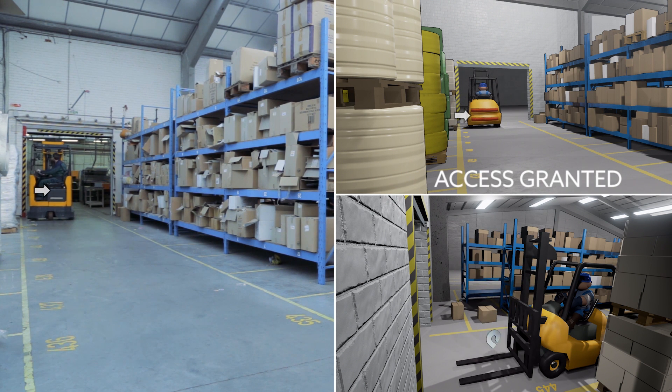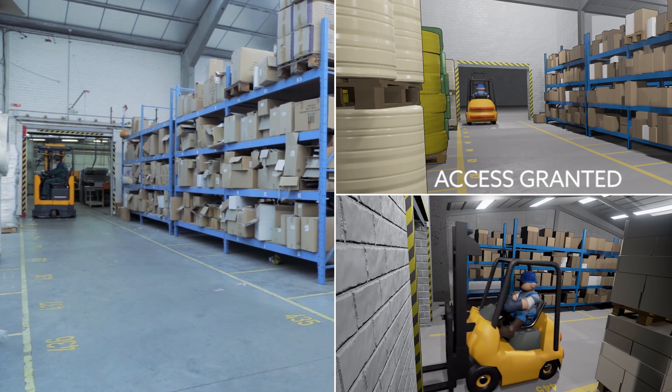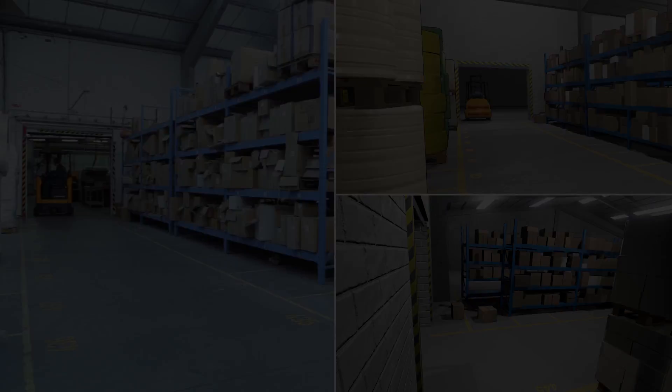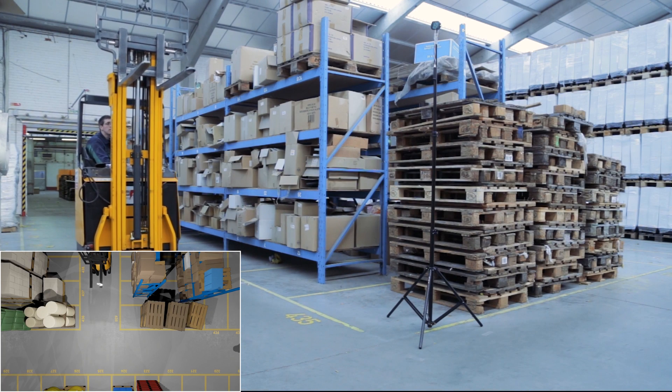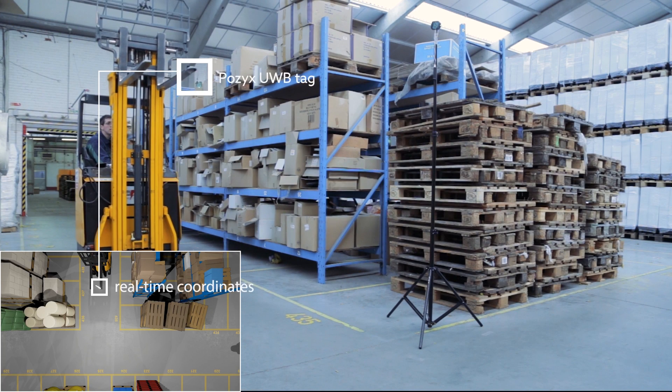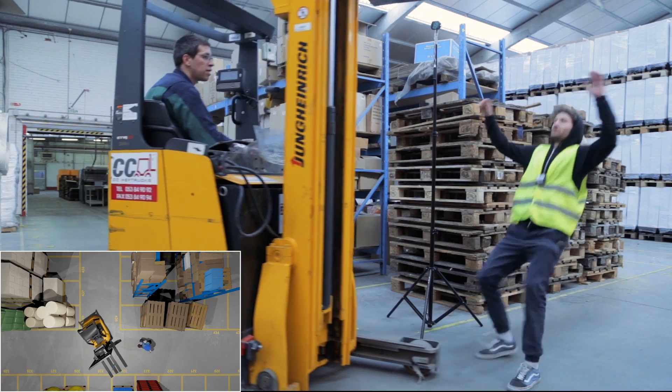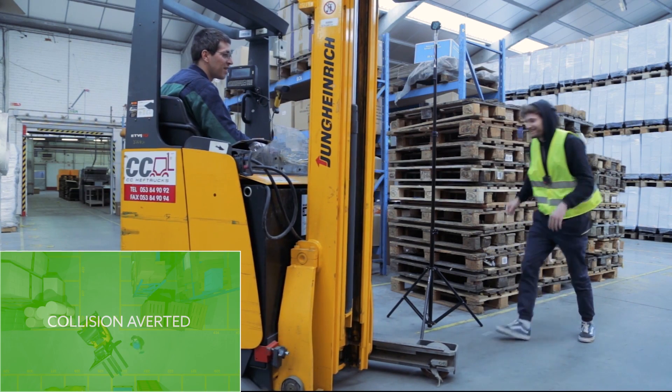When a forklift enters a new area, it should sound its horn to alert bystanders of its presence, an action often forgotten when left to manual intervention. Forklifts can seriously harm both equipment and humans. Thus, even a minor bump can do serious damage and should be avoided at all costs. Here, positioning information really makes all the difference.